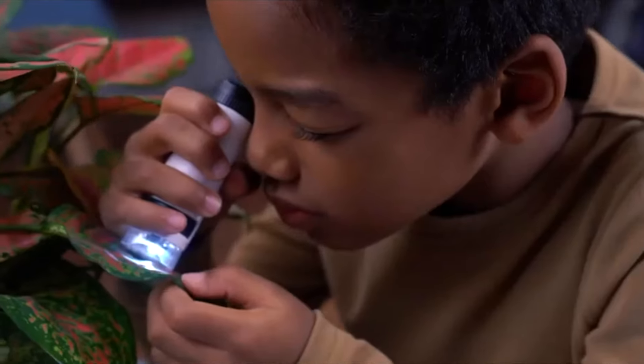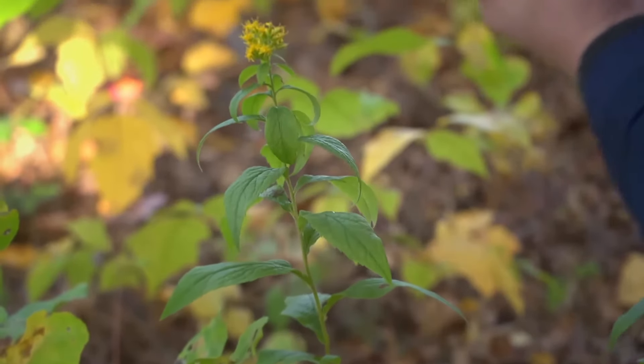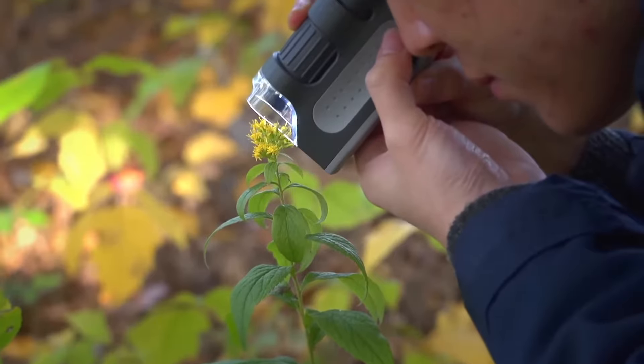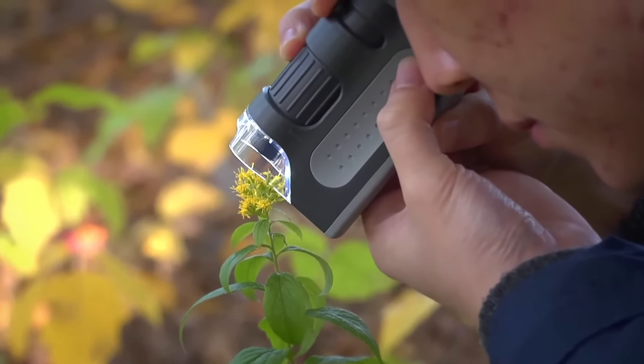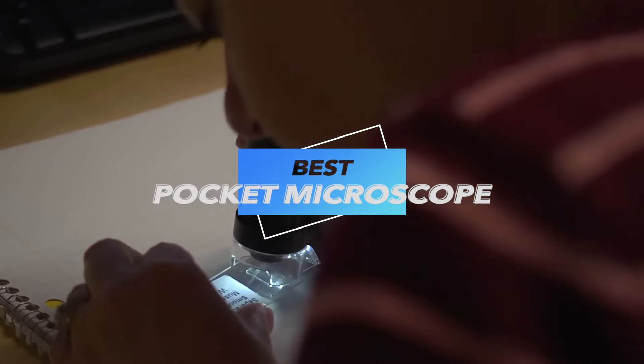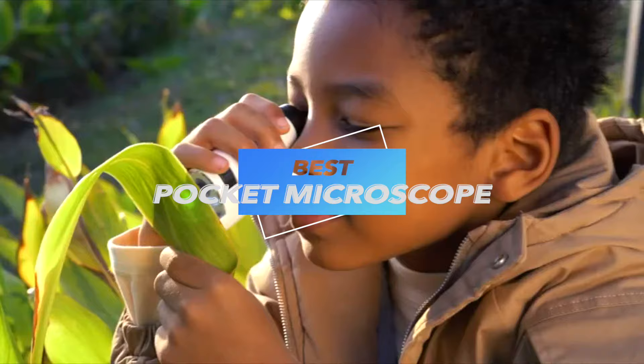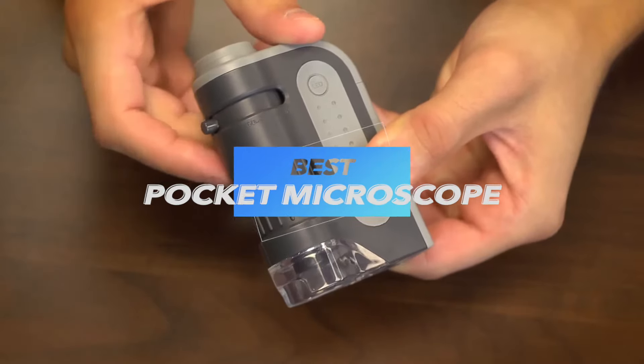Hello explorers of the tiny world, welcome back to our channel where we delve into the coolest gadgets available today. We're focusing on the best pocket microscopes you can find on Amazon in 2024. Whether you're a hobbyist, a teacher, or just curious about the microscopic world, we've got the perfect picks for you. Let's jump right in.